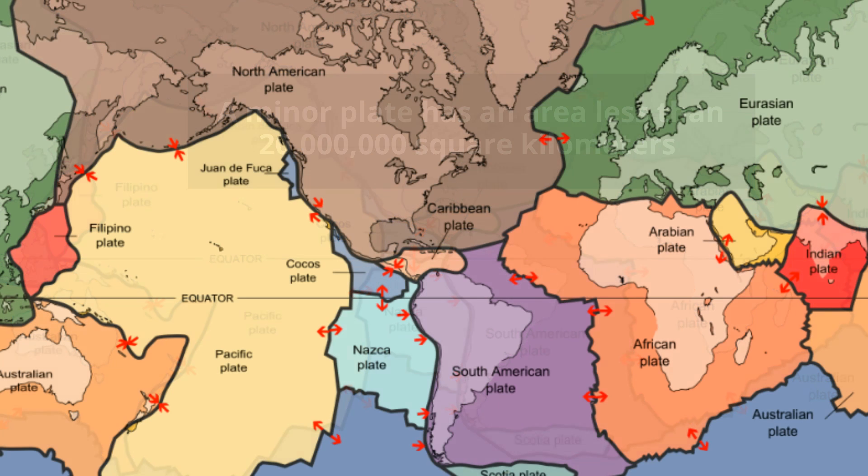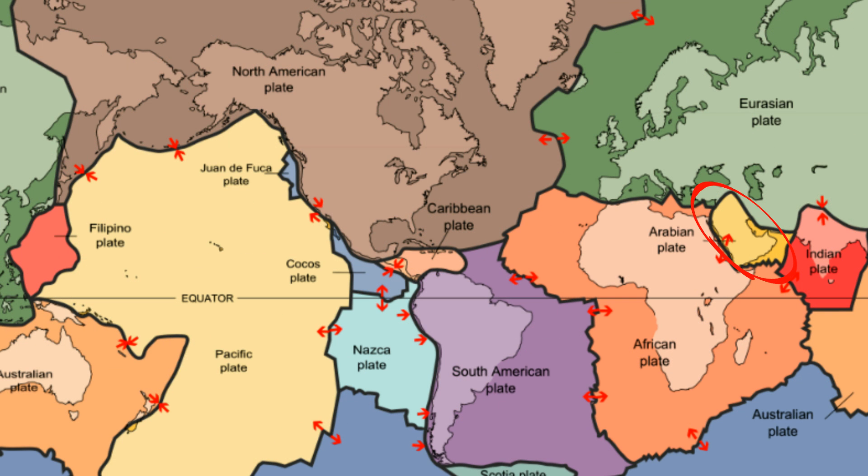The eight minor plates are the Arabian plate, the Caribbean plate, the Cocos plate, the Juan de Fuca plate, the Indian plate, the Nazca plate, and the Philippine Sea plate, also known as the Filipino plate. These huge tectonic plates continue to shape and form our Earth.